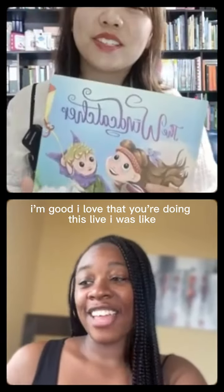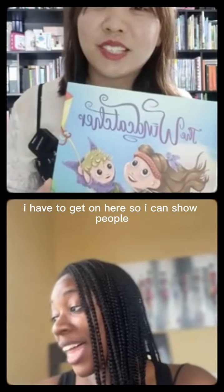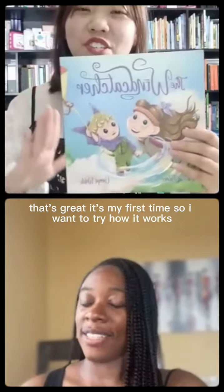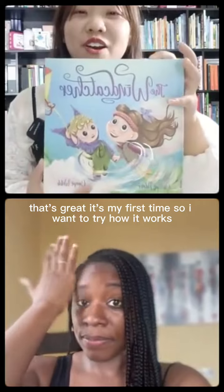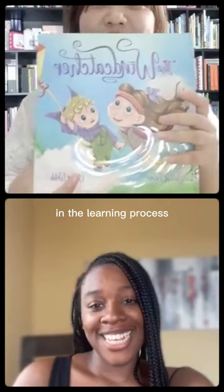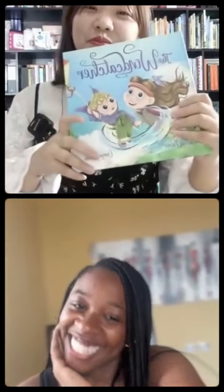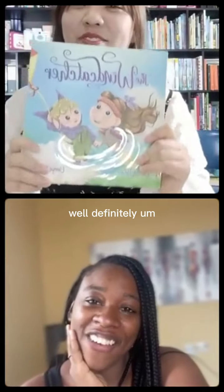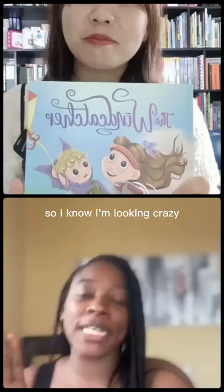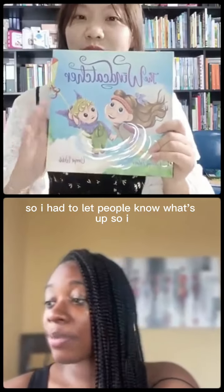I'm good. I love that you're doing this live — I was like, I have to get on here so I can show people the books that we've actually printed. Yes, that's great. It's my first time, so I want to try how it works, I'm still in the learning process. I just finished my workout so I know I'm looking crazy, but she's doing a live right now so I had to let people know what's up.